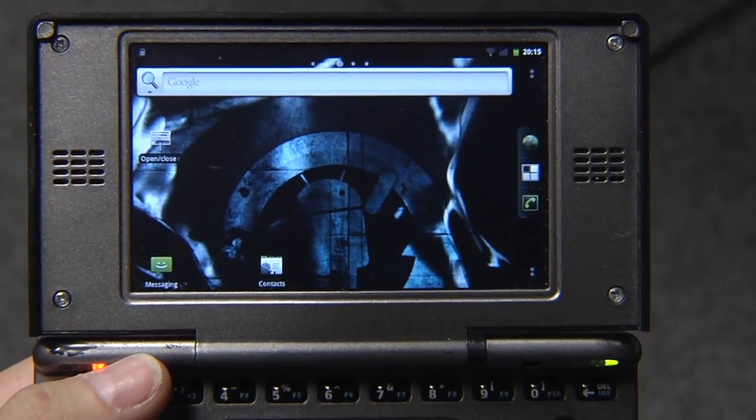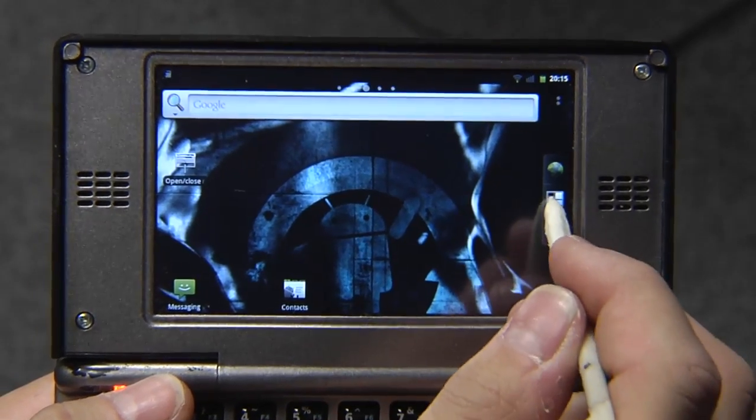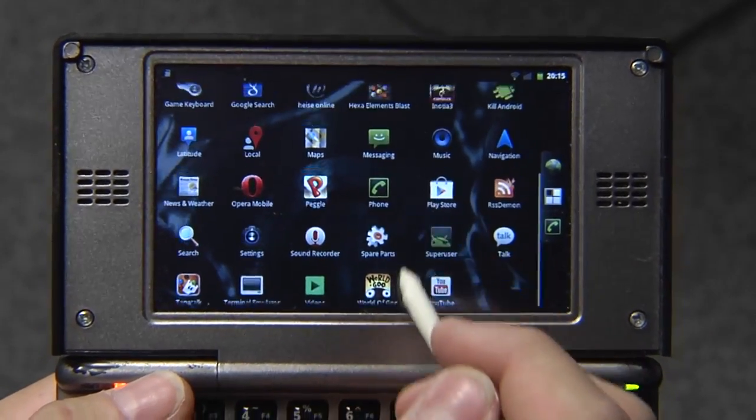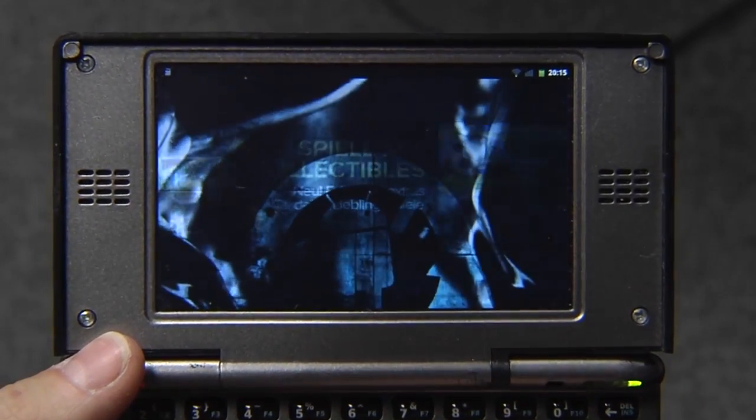Hi there. Long time no video, but as Notas ported Android over to the Pandora, I thought I'm going to show you a few videos with that. It works pretty well. This is the one gigahertz unit, the upcoming one, one of the prototypes.